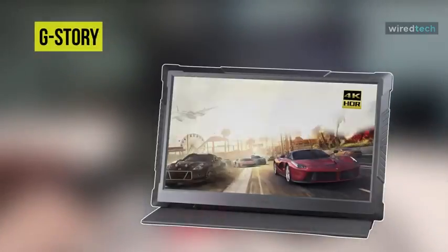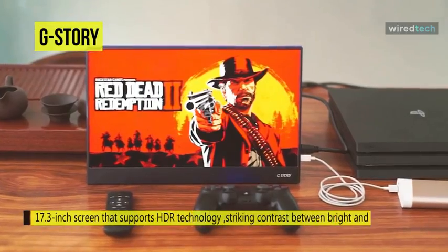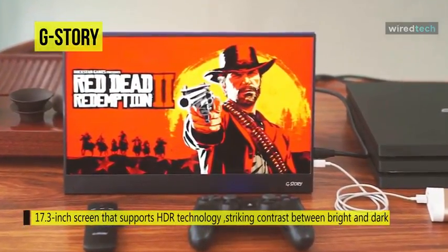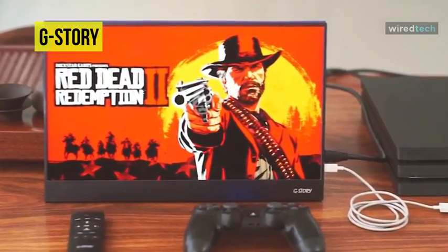Our list begins with the G-Story Portable Monitor. With a 17.3-inch screen that supports HDR, the technology makes dark areas darker and bright areas brighter. You can view striking details and striking contrast between bright and dark, offering gamers a smoother plug-and-play HDR gaming experience without lag time, distortion, or visual distraction.